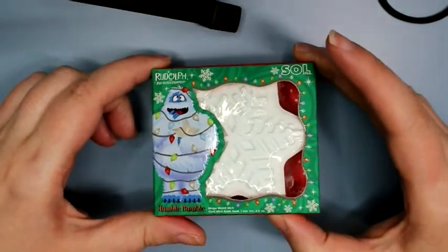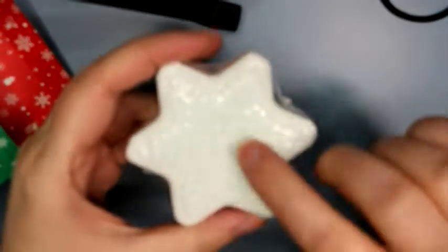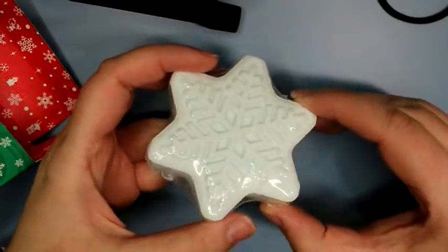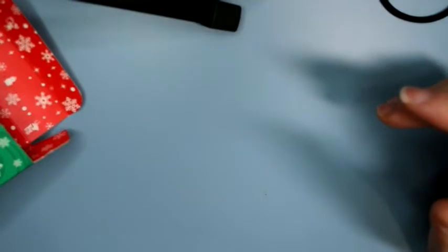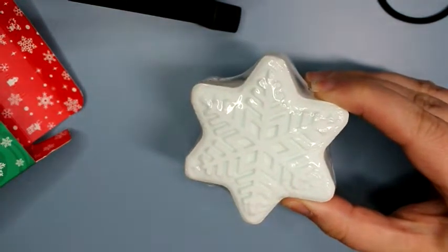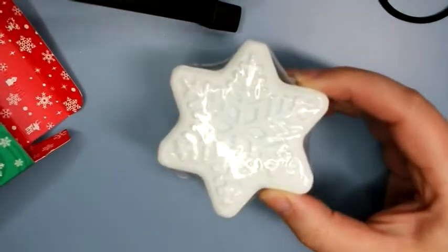Then there's the Humble Bumble Mega Mood Melt. I wasn't sure what this was at first when we were getting pictures and previews. The back is so cute — the Abominable Bumble is my favorite character from Rudolph, so I had to get it. At first I thought it was a compact with a highlighter or blush in it, but then I found out it was just a bath bomb. It's shaped like a snowflake, super cute, but the scent is very like generic soap — like public restroom soap.